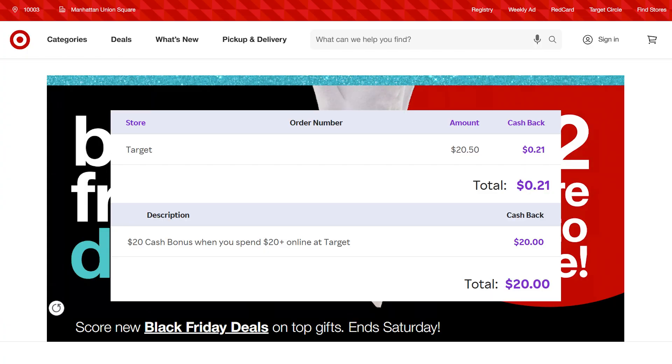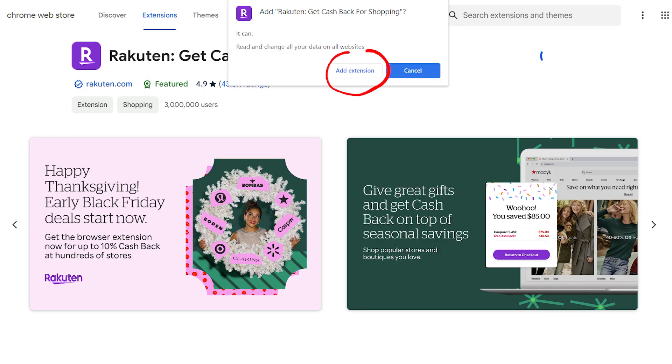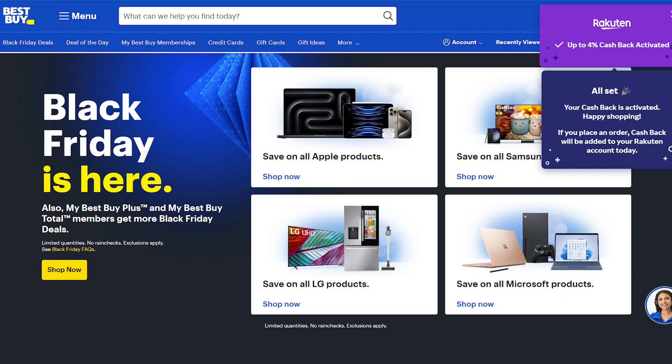You'll automatically earn the cashback on your purchase and you'll be notified when you can cash out. If you prefer to use Rakuten's Chrome extension, after you've created your account, you can just search for the extension and activate it. The extension will notify you whenever you're on a site that's eligible for cashback. If you're going to make a purchase, you can click on the activate button for cashback through Rakuten when it pops up and then earn cashback on your purchase.